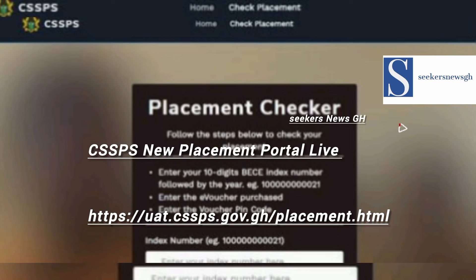This is the new CSSPS portal for school placement. It is live now and you can check your placement on this portal. Just go to uat.cssps.gov.gh and you are good to go. That is it on the screen. We'll put it in the comment section so that you can click on it directly.